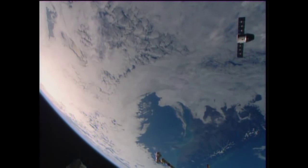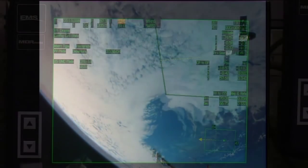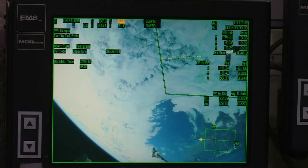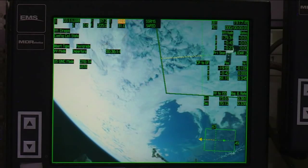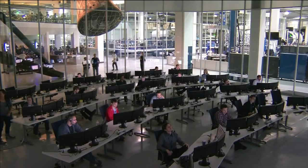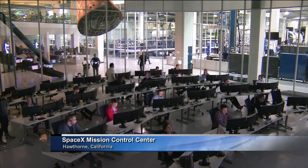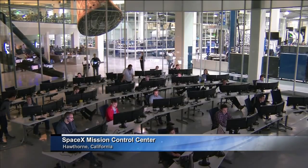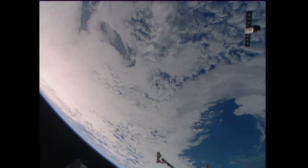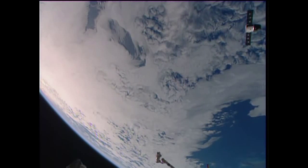Dragon is now at a safe distance from the station, headed toward the imaginary keep-out sphere or zone. Once it exits that approximately 200-meter area of the station, the station's responsibility will be handed over formally and completely to the Space Exploration Technologies team in Hawthorne, California for the remainder of its several hours of orbital flight. That team will then oversee the rest of its flight, including the deorbit burn.